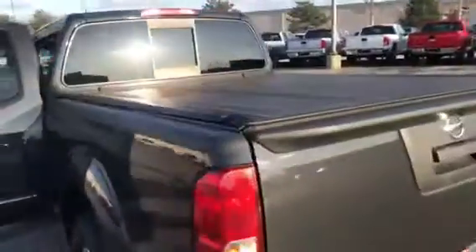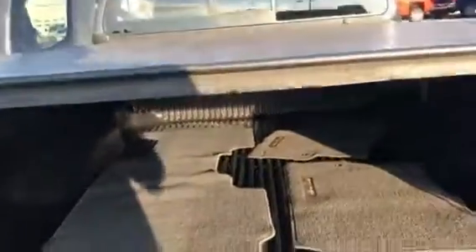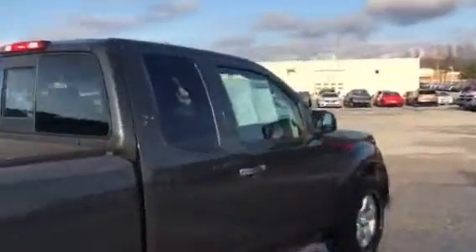You're looking at a five-and-a-half-foot bed in the back with a tri-folding tonneau cover. You also have a drop-in bed liner with floor mats in the rear. You can see by the accessories on this truck that they did take good care of it.